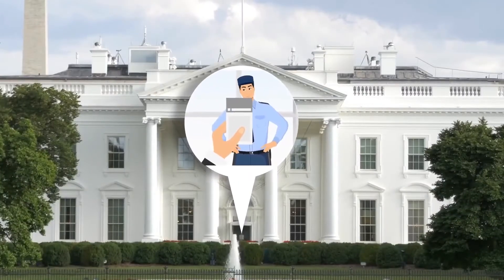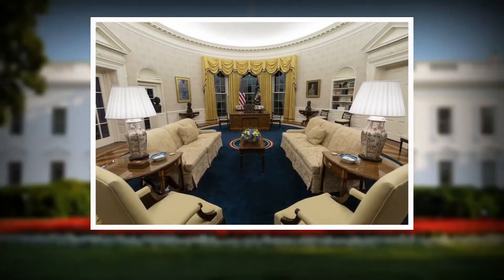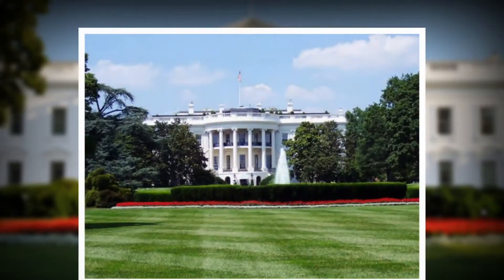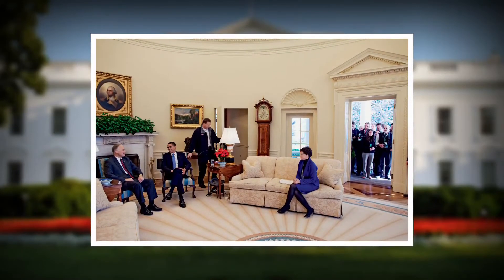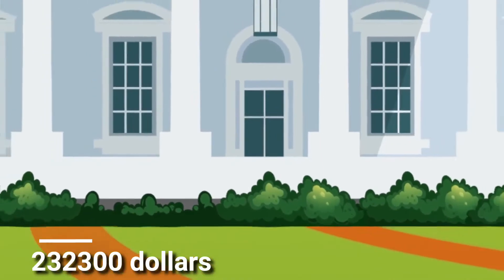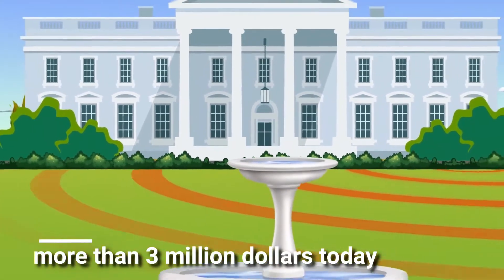The house was not always known as the White House. It was originally known as the Presidential Palace or the Executive Mansion. The name White House came into official use when in 1901, Theodore Roosevelt had the words placed on the official stationery of the mansion. At that time, its initial cost was $232,300, which would be more than $3 million today.